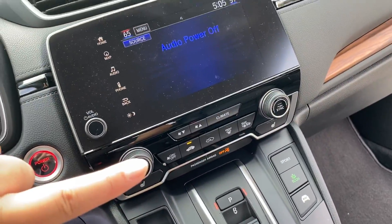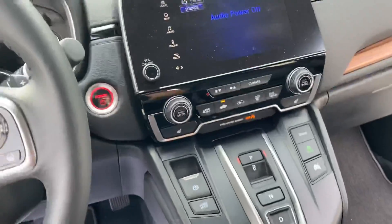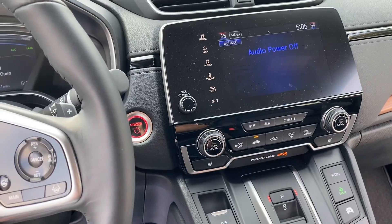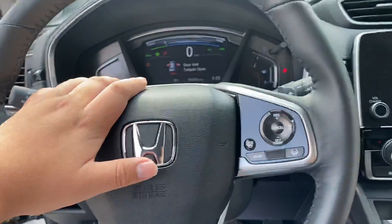You have your dual climate control right here and your gear selector. I'll show you how everything works on this vehicle since there are a lot of options, but it's very easy to use. I'll make sure you get a chance to use it when you arrive here at the dealership.